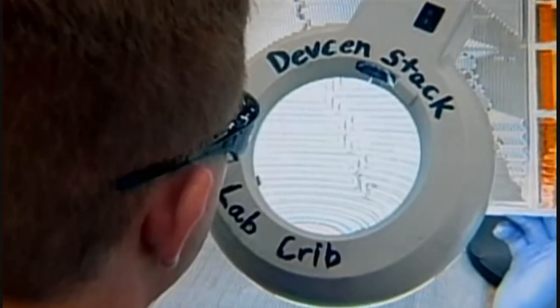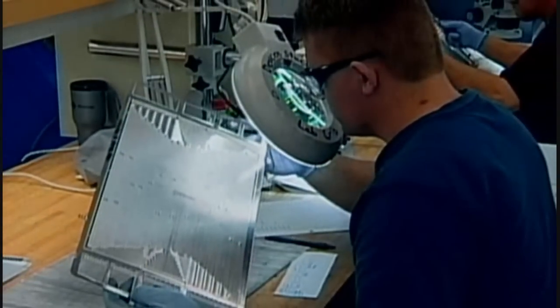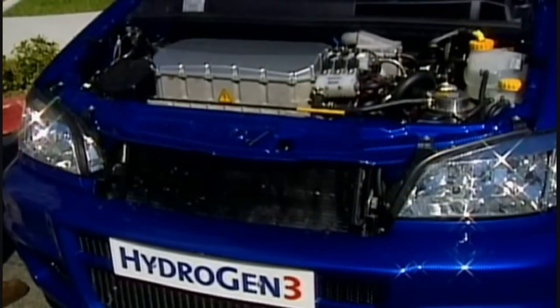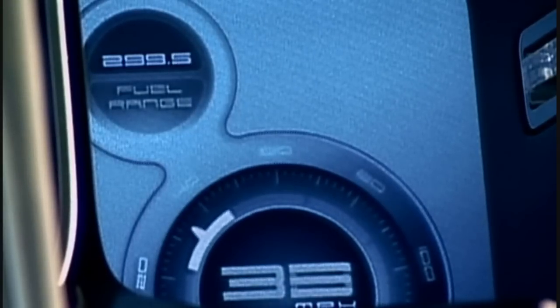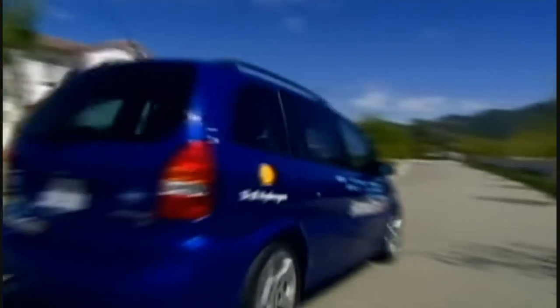Where hydrogen really scores is when it's used to power a fuel cell. In a fuel cell, hydrogen is fused to oxygen in such a way as to produce a flow of electricity, and the electricity can then be used to run the advanced engine of this car. Like the combustion engine, the exhaust is still just water. But while the internal combustion engine is only around 20% efficient, the hydrogen fuel cell runs at 80% efficiency.